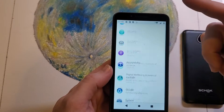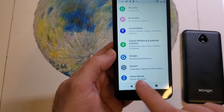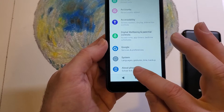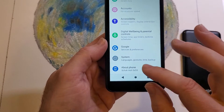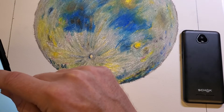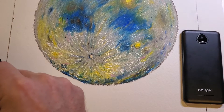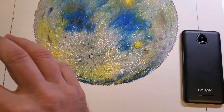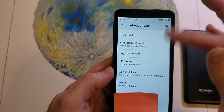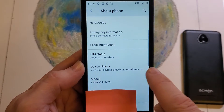At Settings, scroll all the way down to the bottom and go to About Phone. I'm going to turn mine away for just a second because it has personal information. Go ahead and touch About Phone. Now I'm at About Phone and I need a post-it note to cover up some information. Scroll down a little ways and you should see Device Unlock — 'View your device unlock status information.'